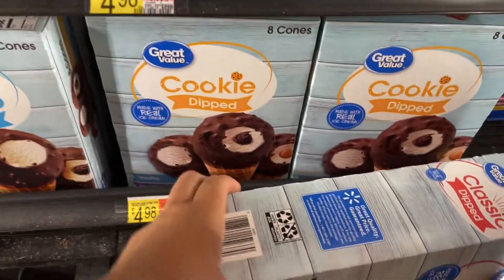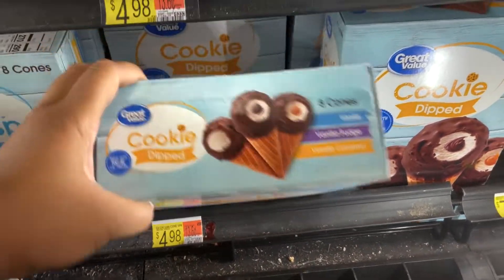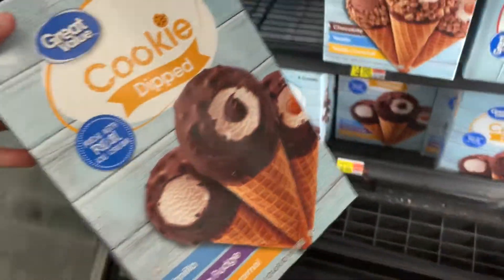I saw these on another creator's page — these cookie dips made with real ice cream. There are eight cones in there. We're having a party this weekend so I'm gonna grab some of these and give them a try.